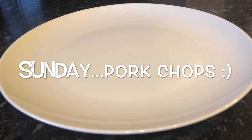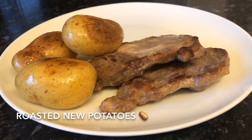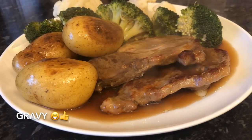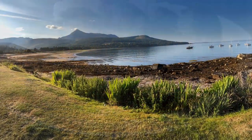Moving on to today - Sunday - I just made pork chops. These are pork loin chops, with some roasted new potatoes done in the oven with olive oil, some broccoli and cauliflower, and again with the all-important gravy. Not something we have all the time but it's really tasty.